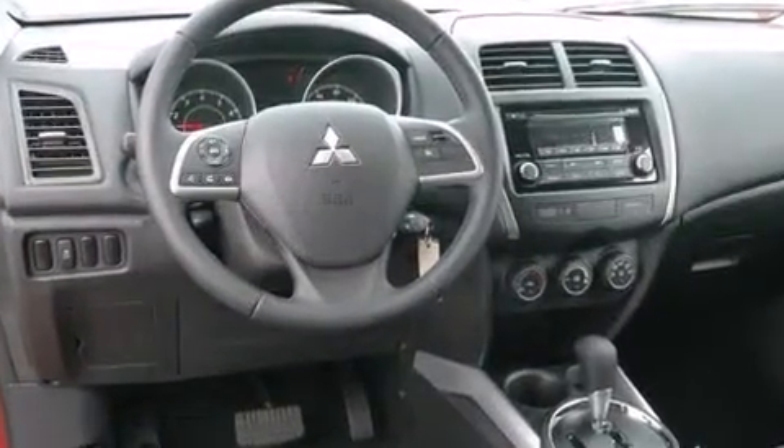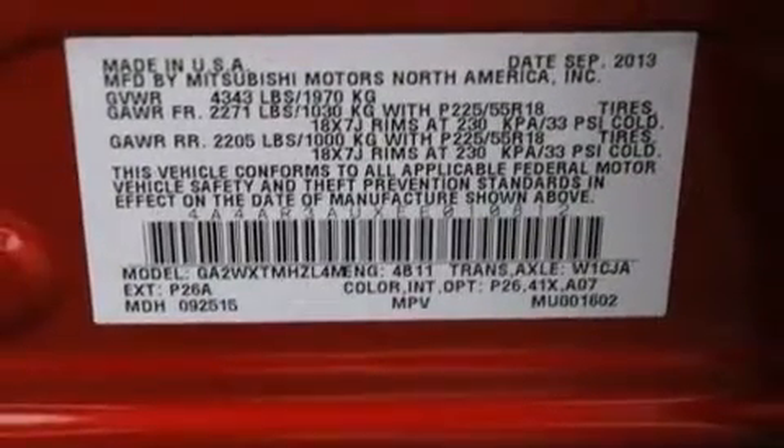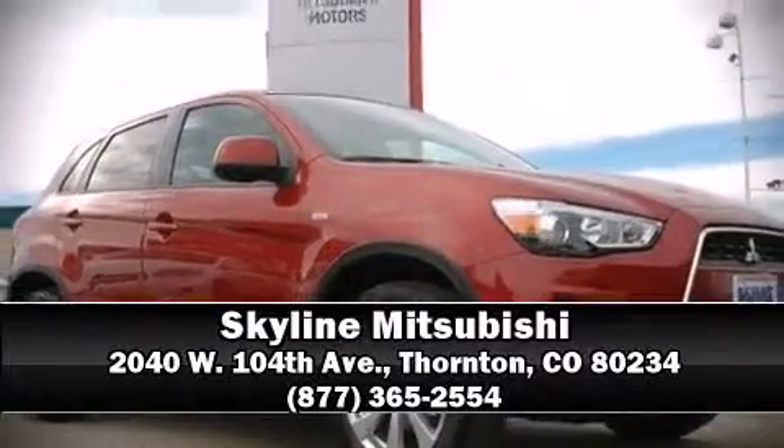For added security, Dynamic Stability Control supplements the drivetrain. Our sales staff will help you find the vehicle that you've been searching for. Call now to schedule a test drive.